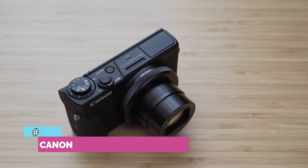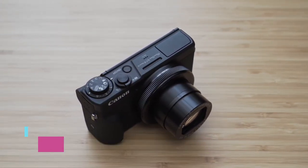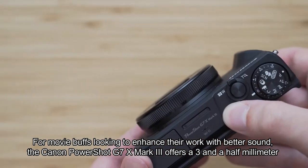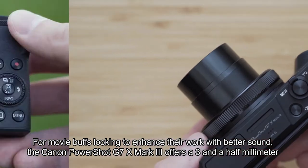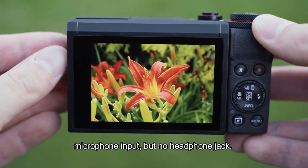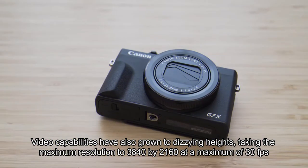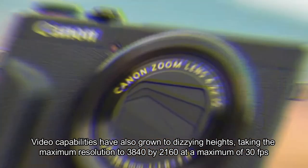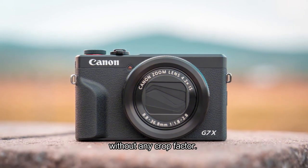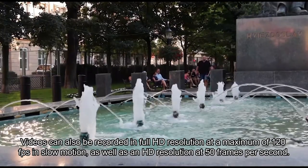Number four: Canon PowerShot G7 X Mark III. For movie buffs looking to enhance their work with better sound, the Canon PowerShot G7 X Mark III offers a 3.5mm microphone input, but no headphone jack. Video capabilities have grown to dizzying heights, taking the maximum resolution to 3840 by 2160 at a maximum of 30 frames per second without any crop factor.